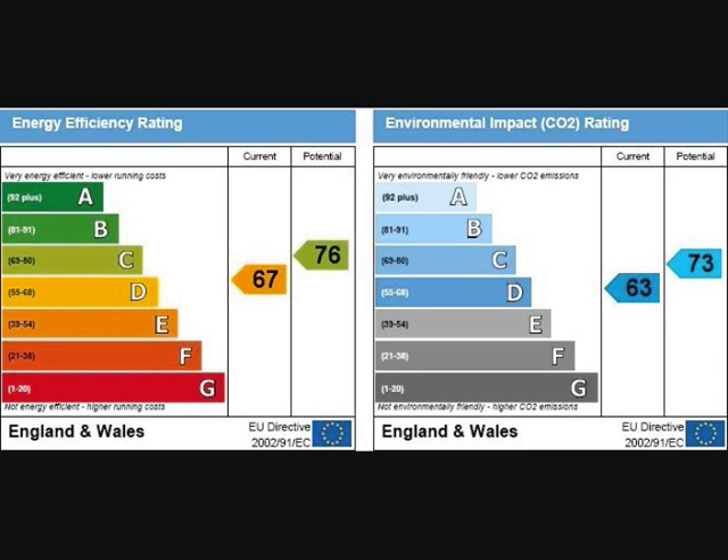An Energy Performance Certificate is needed for most properties which are rented out or sold. The exceptions are few and far between — for example, houses due for demolition. So if you are renting out a property, you will need an EPC. If you are selling it, you will need a Home Information Pack or HIPS, which also includes an EPC.